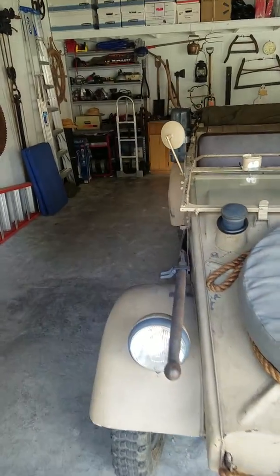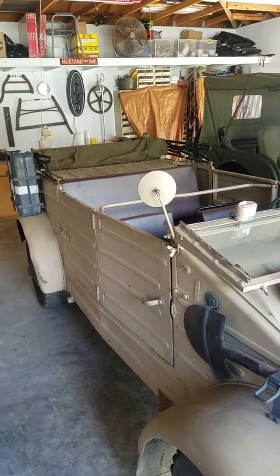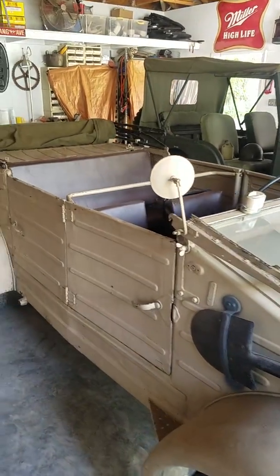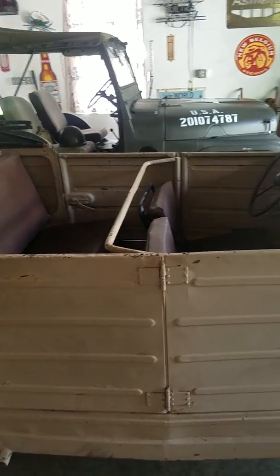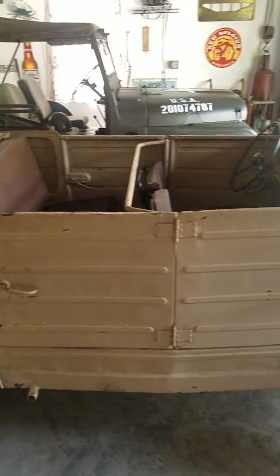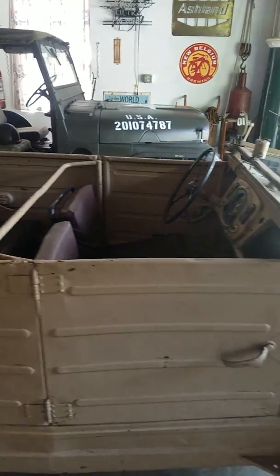If you do see one in a museum, it would most likely be over in Europe. They only made between fifty and fifty-one thousand of these during the time period of World War II. If this car looks slightly familiar to you, it's because Volkswagen roughly designed the Volkswagen Thing later after this car.